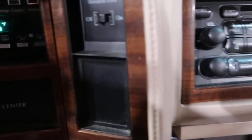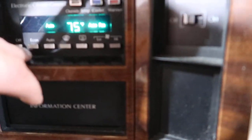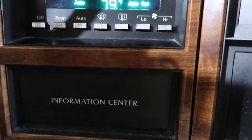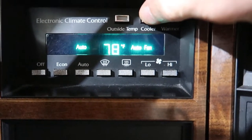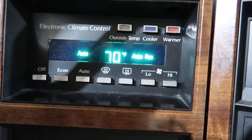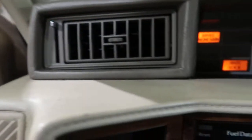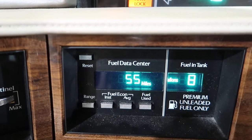The heater controls work — you can adjust warmer and colder without any issues.